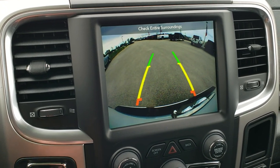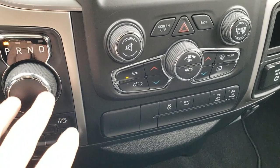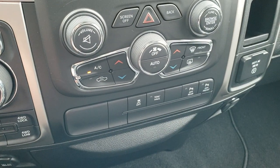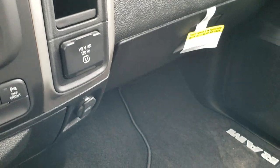It does have the backup camera. Dual climate control, push-button four-wheel drive, eight-speed automatic transmission, stability control, and tow-haul mode. Those front and rear bumper sensors you can turn on and off. It has a 115-volt, 150-watt plug-in.